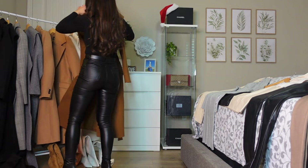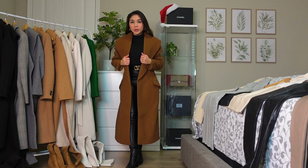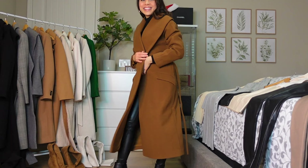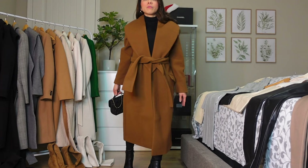Next one is from Express — the same style as the black and the gray. Extra small. With all these coats, let me know which one is your favorite to match this all-black outfit. I know everything will go with black, but what's the best coat for this? This one is kind of a dark brown — a rich dark brown color.